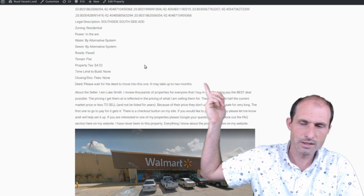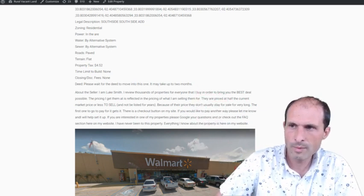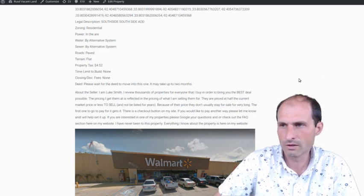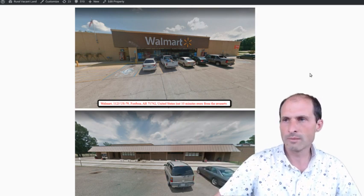The property tax on this thing was just $4.52 a year — how do you not pay that? They're probably dead or in jail or something. I really doubt they come back and pay the taxes. There's a Walmart just a 10-minute drive over the other side of town.